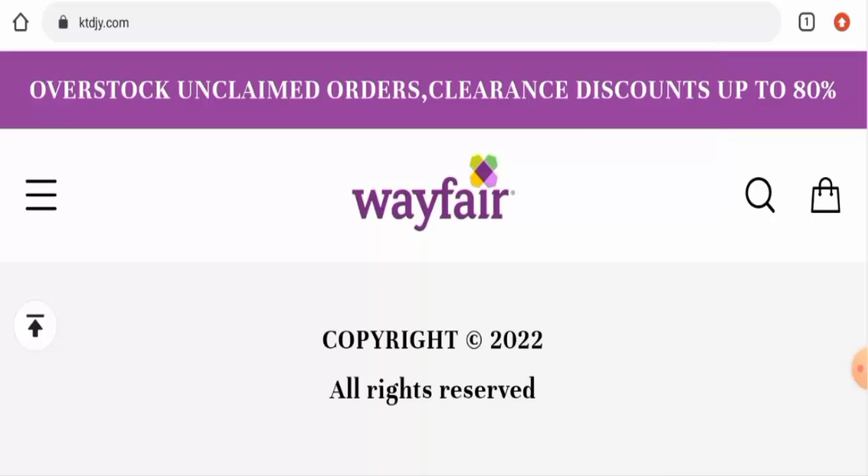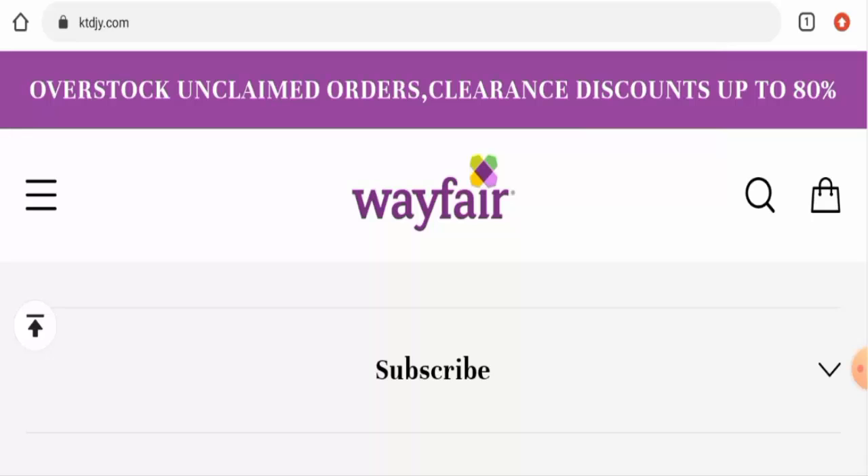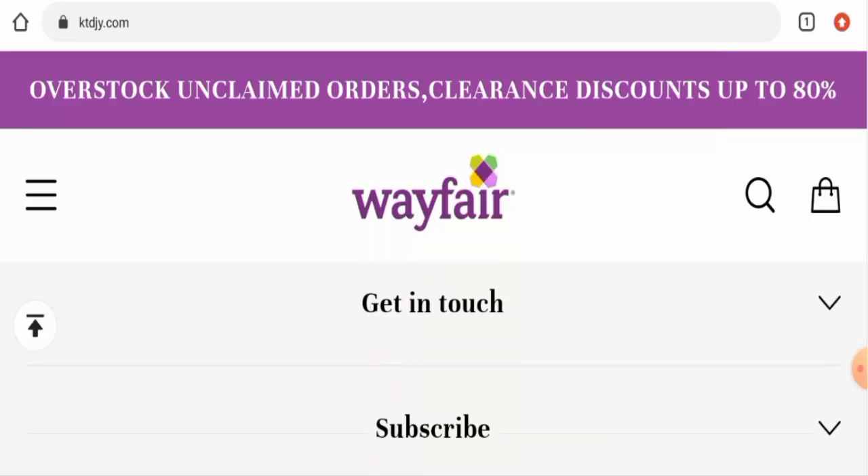Now, talking about Ktdjy reviews, we did not find a single customer review of this website anywhere. The trust score of this site is only 27% and the trust ranking is 14.8%, both of which are very poor. Also, the content quality is totally plagiarized. In conclusion, this website appears to be a scam website.